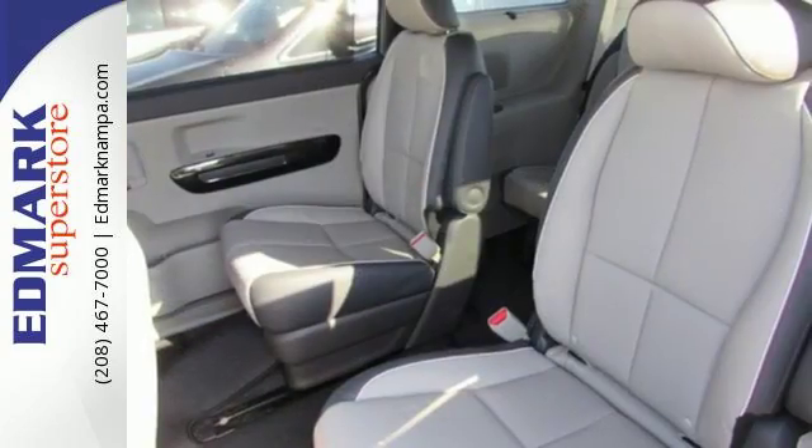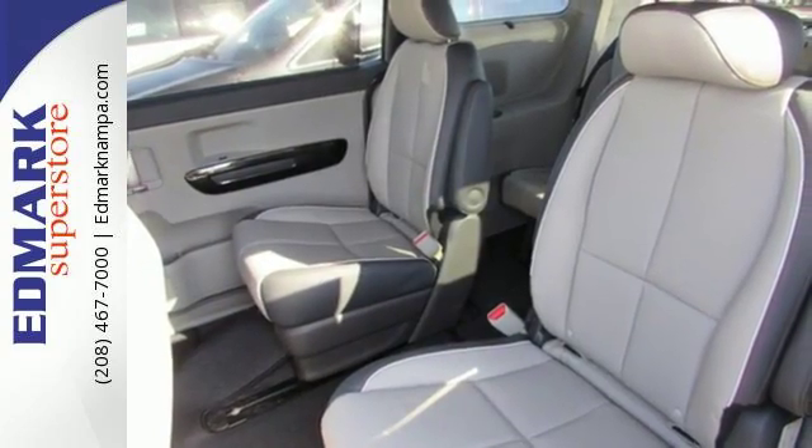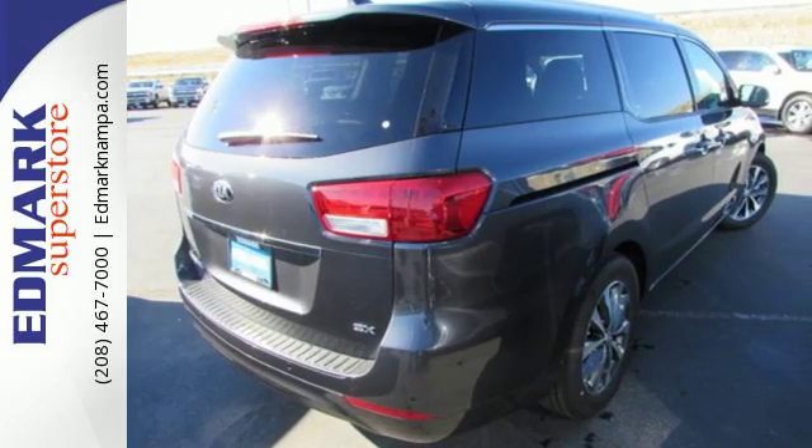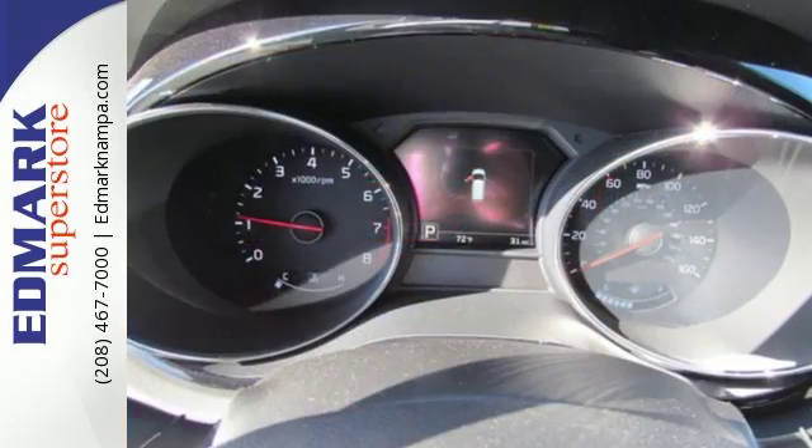The UVO E-Services infotainment system and USB and auxiliary audio input ensures that whether you are driving alone or with the whole clan, you will be able to find entertainment for everybody.